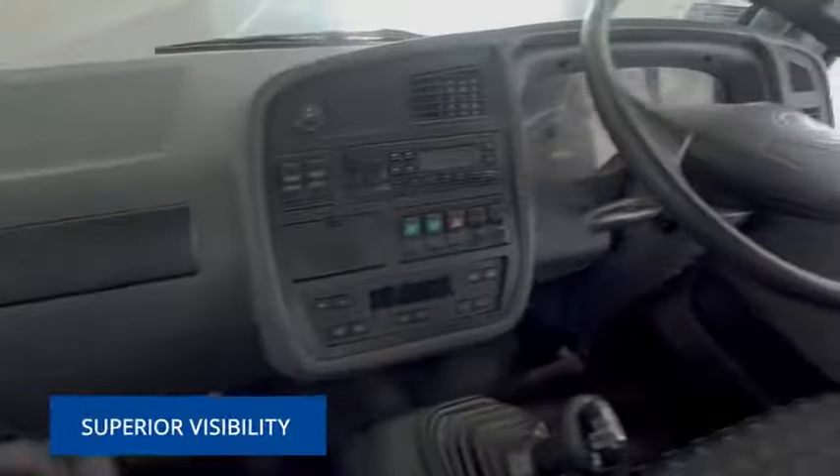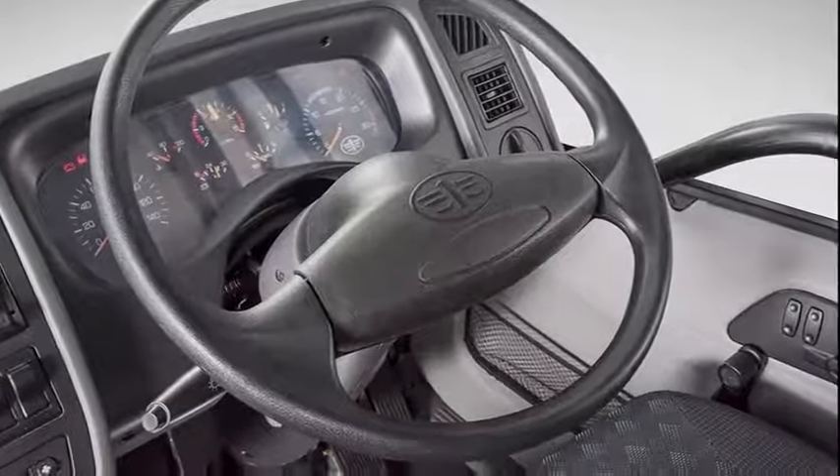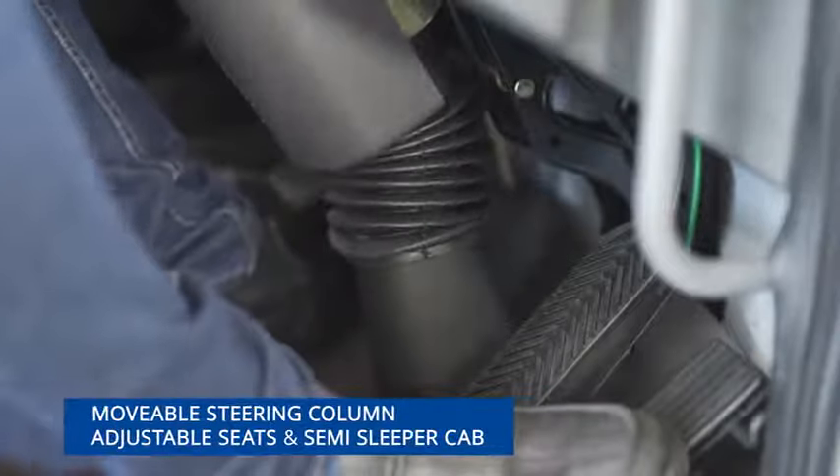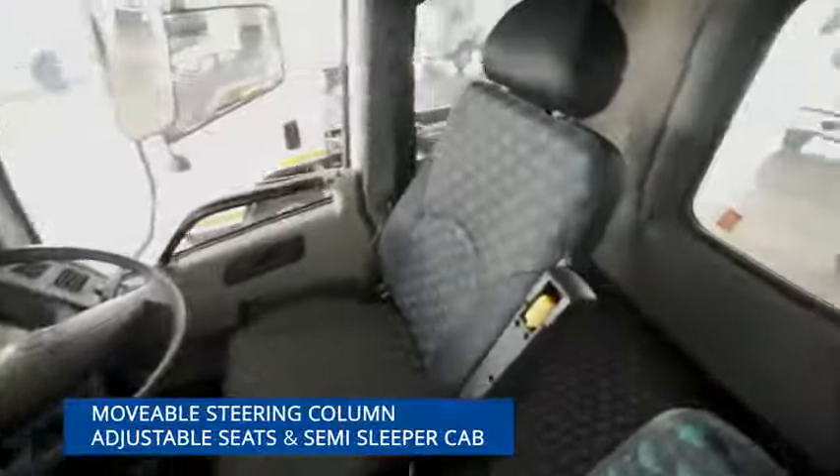The modern ergonomically designed cab has been developed with superior visibility and passenger as well as driver comfort as standard, boasting features like a movable steering column and adjustable seat for driver comfort, and a spacious semi-sleeper cab with quality finishes for added convenience and driver productivity.